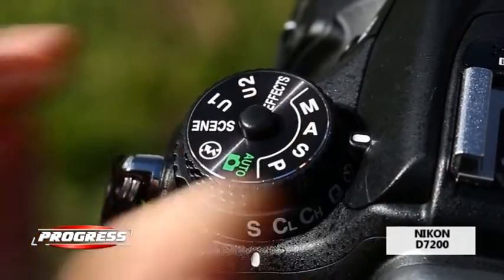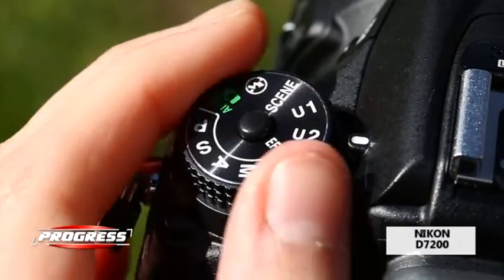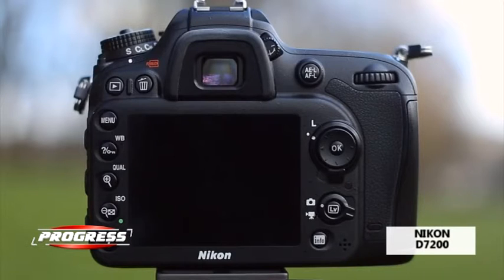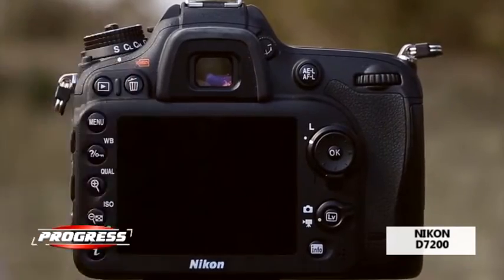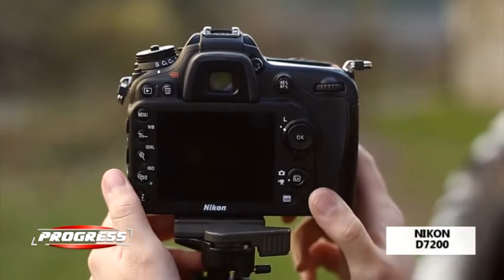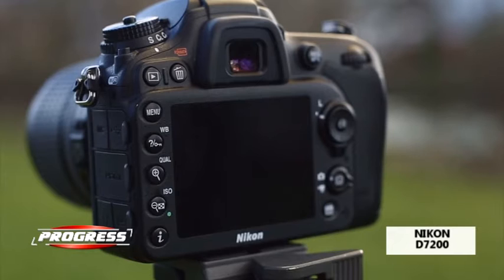In premiere for a DX format, the Nikon D7200 allows automatic focalization of the autofocus system with 51 points, which is the professional FX model. Combining a wide ISO sensitivity range and high continuous shooting speeds, you can capture precise photographs in the dark and record clear nighttime video scenes.